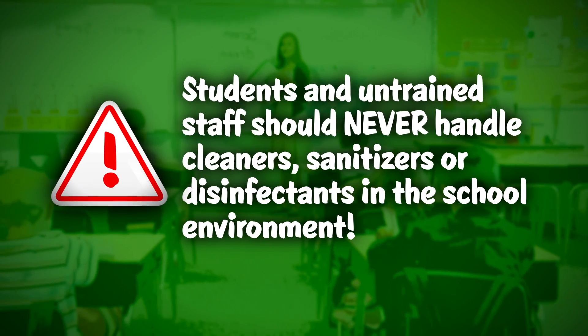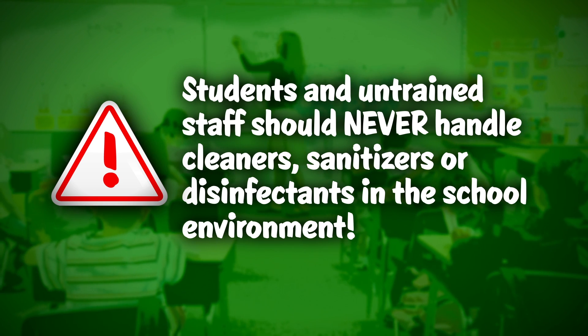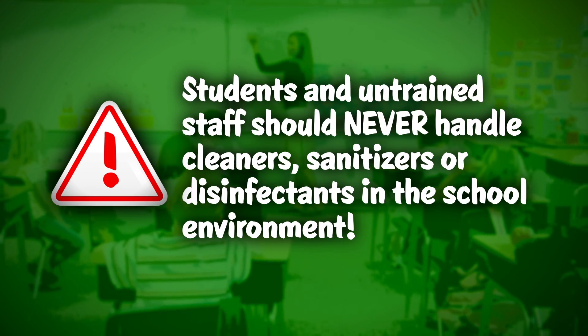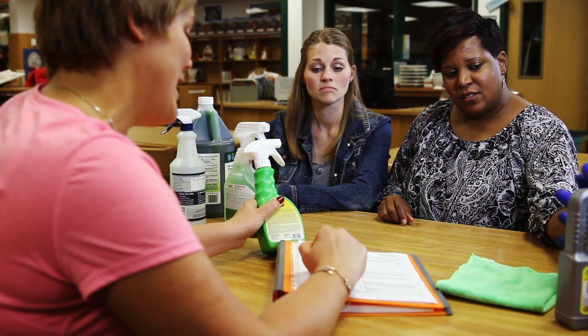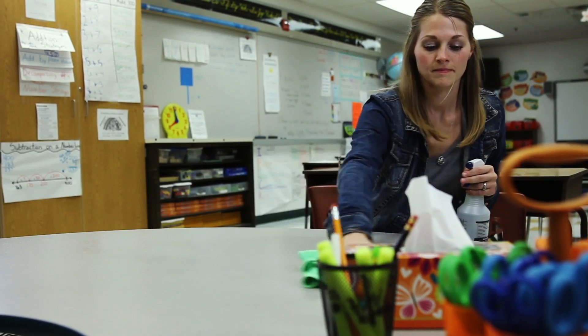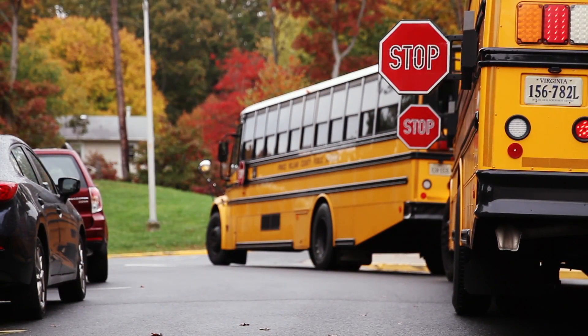The program should also emphasize that, for their own safety, students and untrained staff should never handle cleaners, surface sanitizers, or disinfectants in the school environment. Creating and carefully following a comprehensive cleaning program will help reassure staff, students, and parents that the school is taking the steps necessary to control the spread of infectious diseases and maintain a healthy school environment.